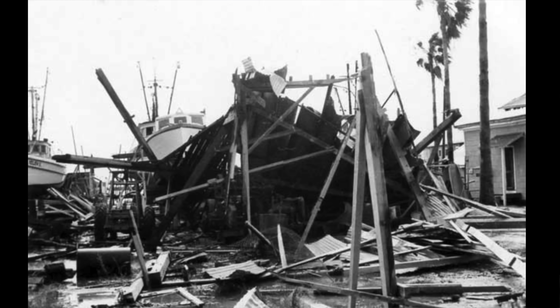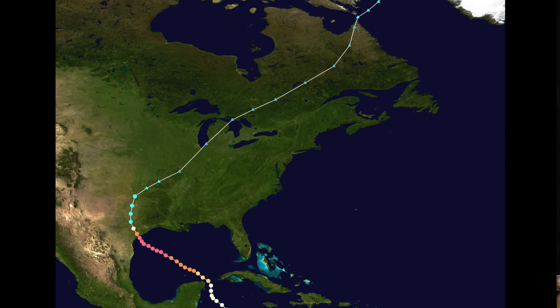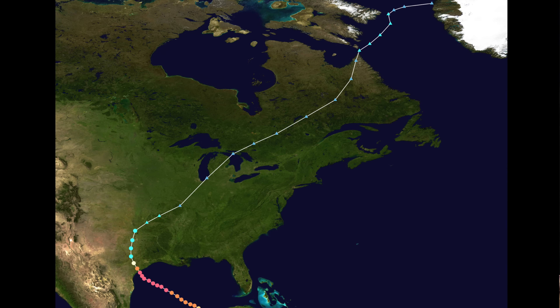Another great example is Hurricane Carla in 1961. This was also a Category 4 hurricane that hit Texas. Looking at its meteorological history, you can see it goes way up into Greenland — absolutely insane. And this hurricane spawned tons of tornadoes throughout Kansas and Oklahoma.